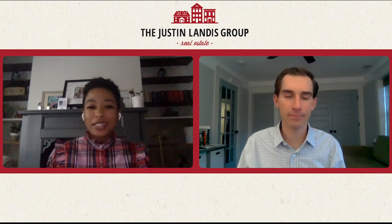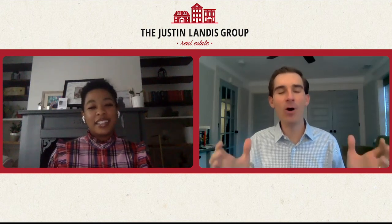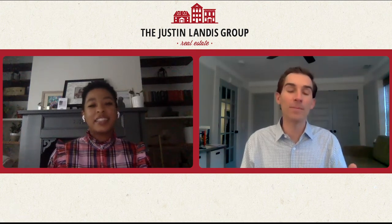Any final thoughts on the Zestimate, or what should people do to get their actual home value? I would definitely recommend you reach out to your trusted real estate advisor and ask for a comparative market analysis, just so you have a better idea of what the value is for your home. I hope you were as surprised as we were at how often the Zestimate is not within 5% of the sales price. Even on Zillow's own website it says this should be a starting point — and it is a good starting point.